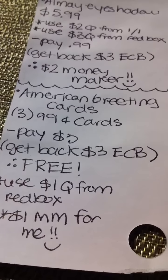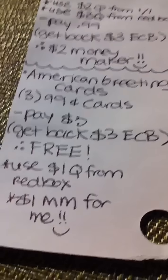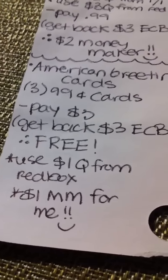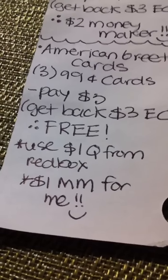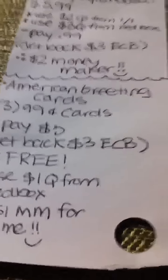The next thing is the American greeting cards. You're going to buy three of them for $0.99, pay $3, get back $3 — essentially free. I have a $1 coupon that I got from the red box so this will be a $1 money maker for me, but free or money maker, awesome deal with the greeting cards.